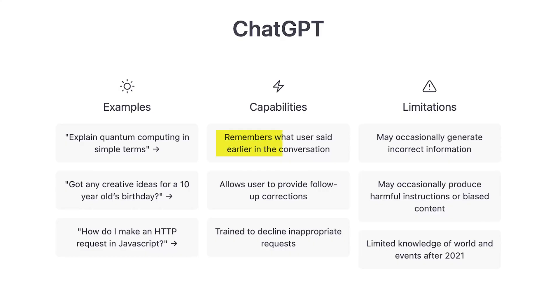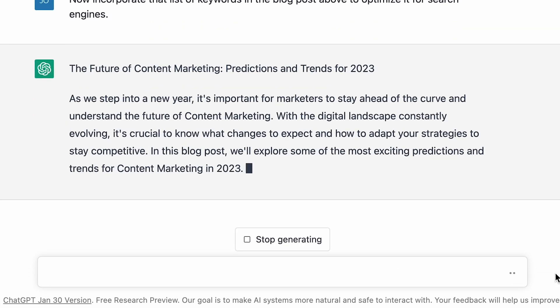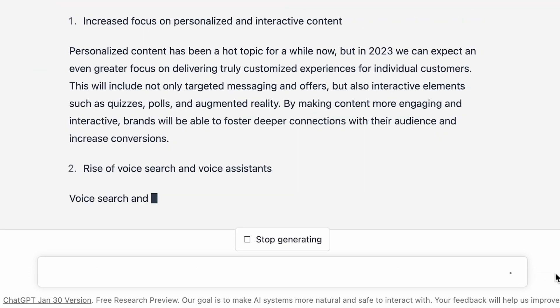Here's a pro tip: ChatGPT is contextual. As the name suggests, you can actually chat about things that you previously wrote about. So rather than retyping prompts or copy-pasting results, it can scroll up and see what you both already wrote in chat and build off of that. Now that you have this pre-optimized blog post and this list of shiny new keywords, you can then say: now incorporate that list of keywords into the blog post to optimize it for search engines. And now you have a theoretically SEO-optimized blog post that you could theoretically publish on your website.